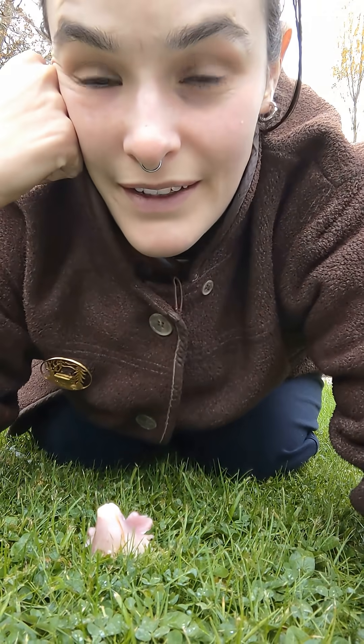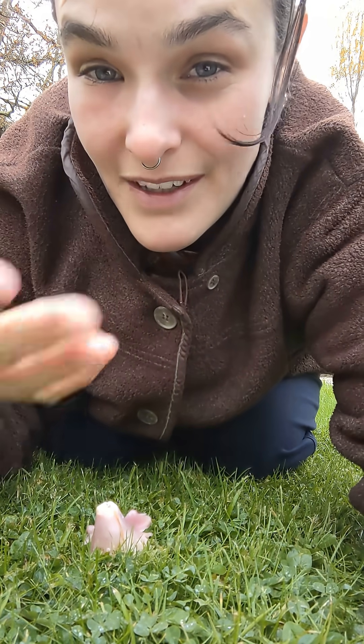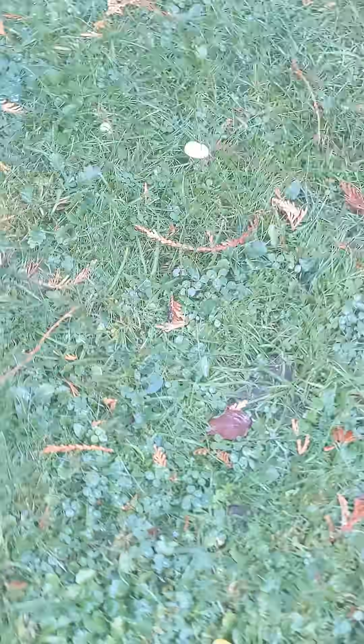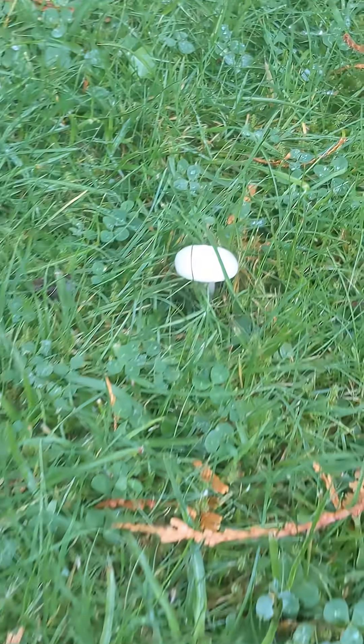Wax caps like this one grow in fields and pastures but they don't like their habitat being disturbed by things like livestock or spraying, so as you can imagine their habitat is severely under threat. And as you can see on this field we've got another couple of wax cap species — golden wax caps and snowy wax caps — but these are both a bunch more common, and the pink one's the one I'm really excited to see today.